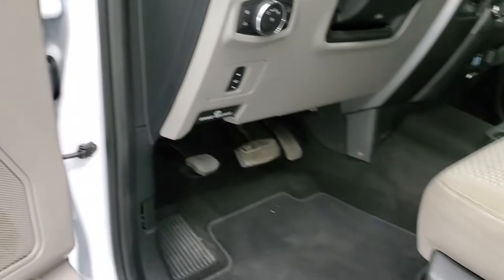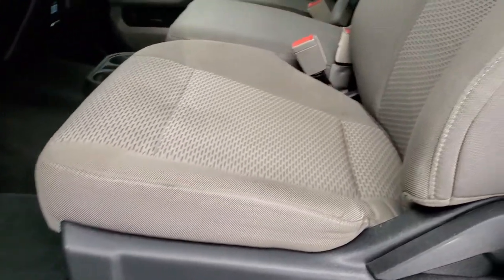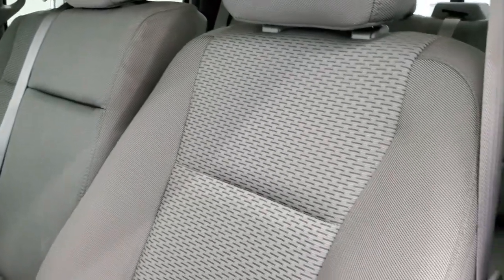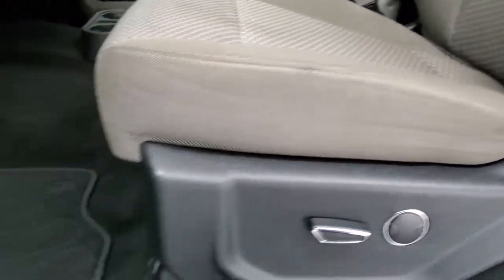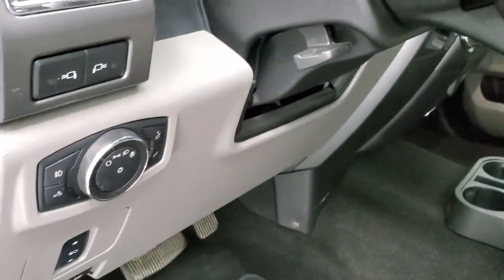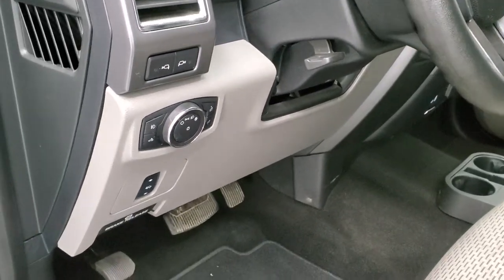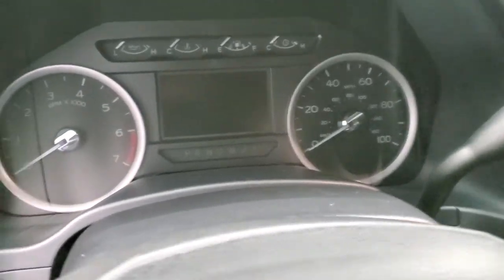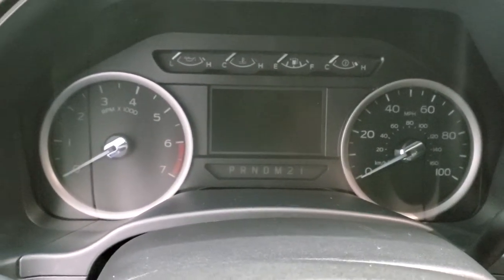This one has the gray cloth interior. No rips or tears on the seats. They're in really nice shape. Power driver's seat with lumbar. Has the factory floor mats. Power pedals, auto headlamps, tilt telescopic steering wheel. We'll hop inside, take a look at the ignition, radio and everything that this truck has to offer on the interior.